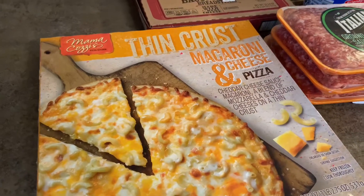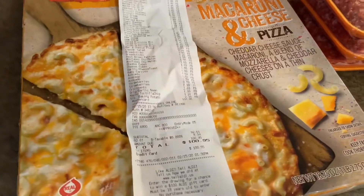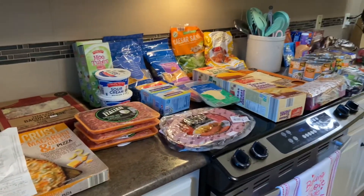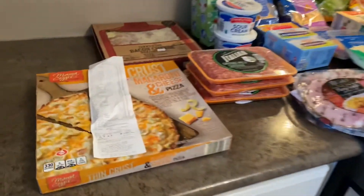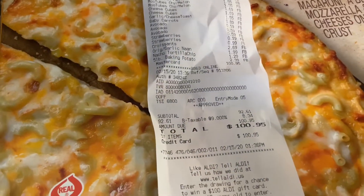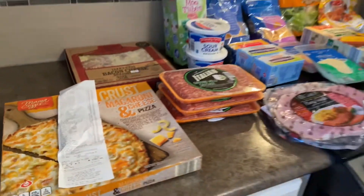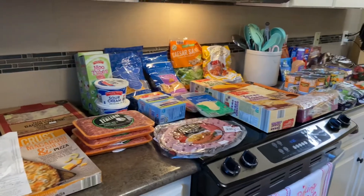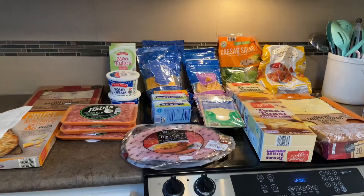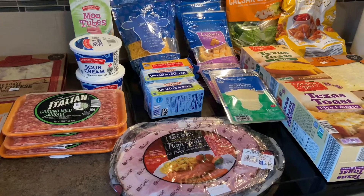All together at Aldi, this whole haul was $100 even — that is insane. Actually, $92 before tax. If I were to go out and buy this most places it would probably be $200. So that was a really, really good haul and I'm glad we made a stop while we were there.